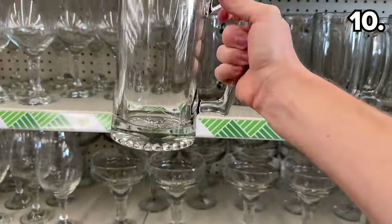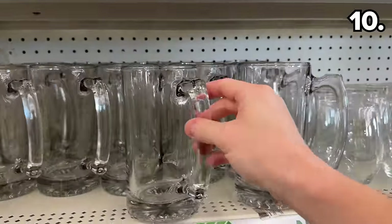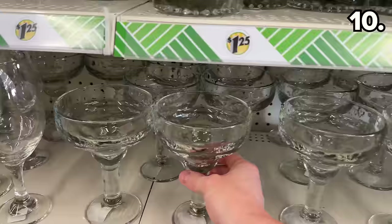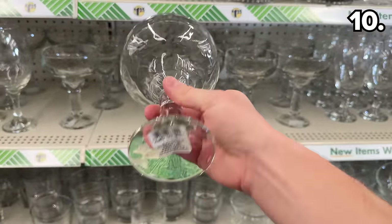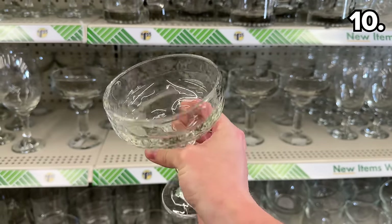Before we get to the bonus section, my next point includes some great gift ideas — like these beer mugs, which could be stuffed with a gift card or engraved. And for the margarita lover in your life, these margarita glasses are thick and reminiscent of restaurant quality.